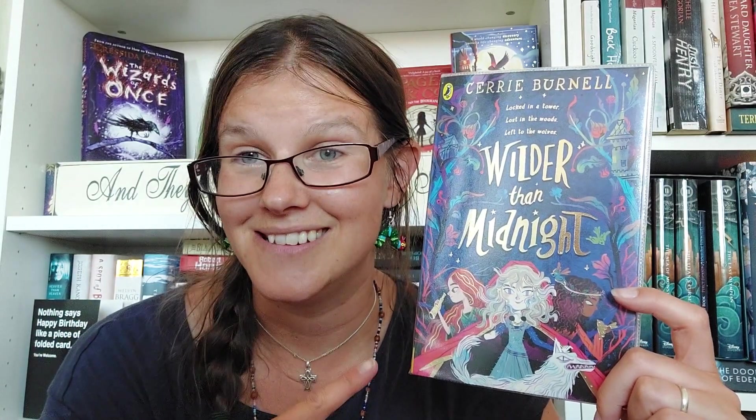Another one I haven't read but have heard really good things about is Wilder Than Midlight by Kerry Burnell. This is a fantasy — as you can see, we have a wolf on the cover, and I think the wolf is one of the companions of the trio of protagonists. My mum loves this one and said it was brilliant. The author has a disability — her arm finishes at the elbow — so if you're wanting to read more diversely from diverse authors, this will be a good option. I hear the story is amazing.